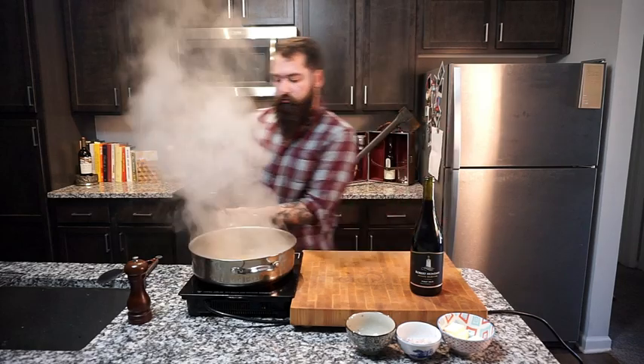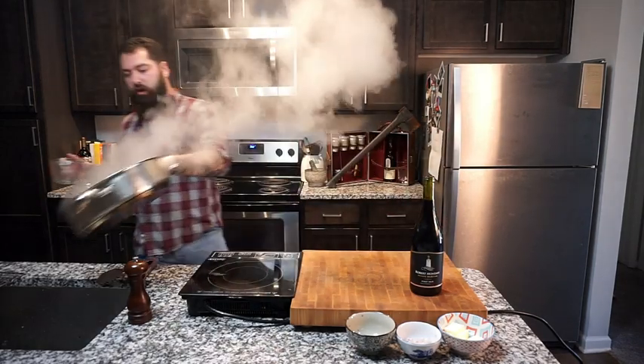We're going to start off with four ounces of beef broth. And now for the fun behind-the-scenes portion you don't see — me stirring this glaze for 20 minutes.